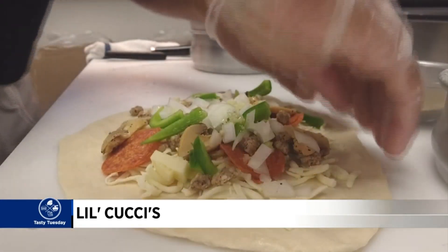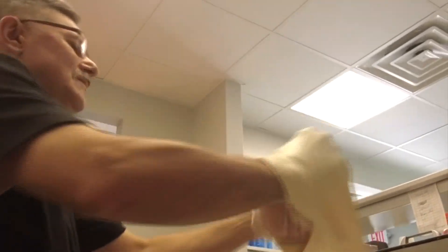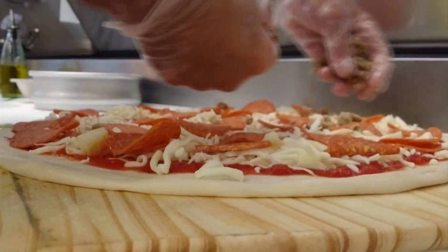Recipes passed over from Italy are made from scratch early in the morning. Every morning, the first thing done is getting the bread ready for lunchtime. Once the dough and sauce are made to perfection, it's go time.